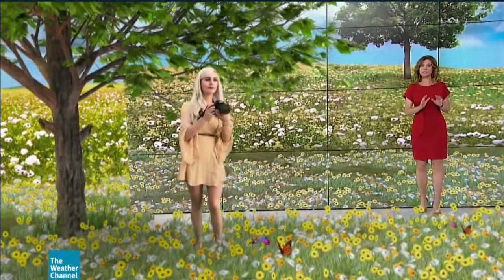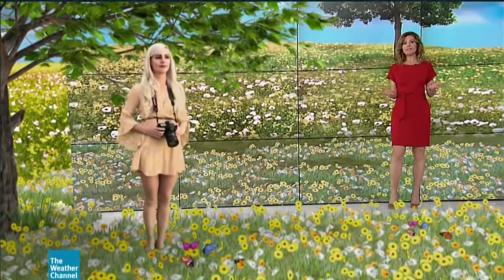The grass turns green, the flowers bloom, and the scene is beautiful. But if you suffer from allergies, you may not look forward to the spring.